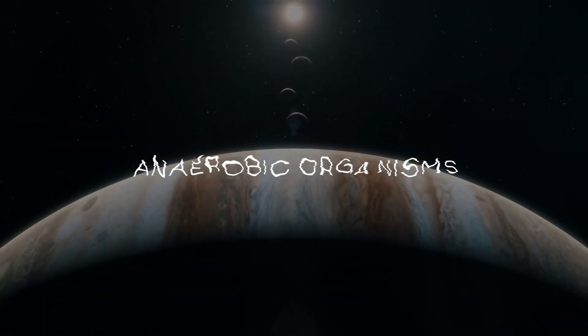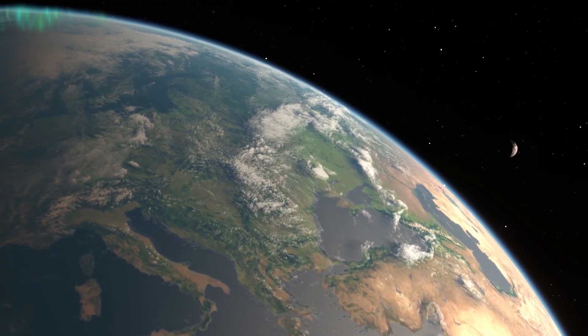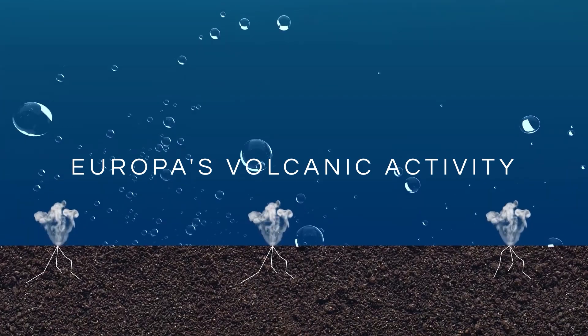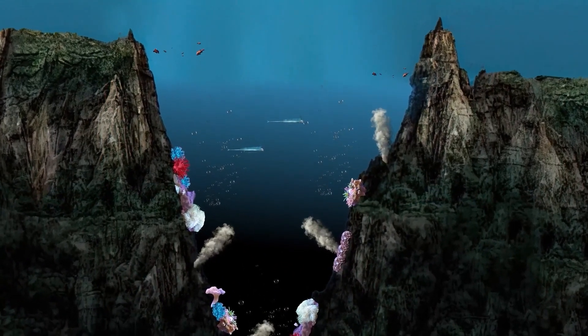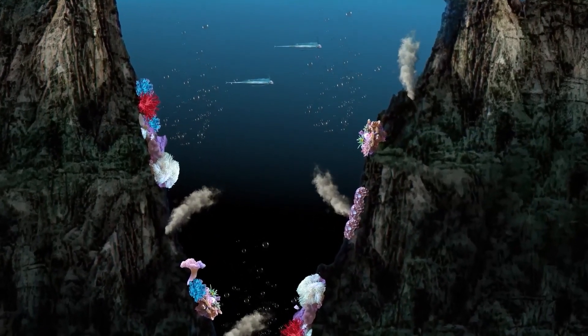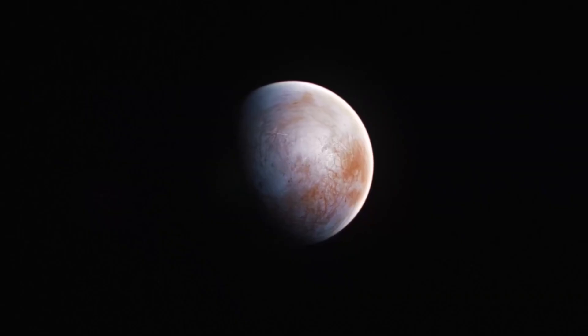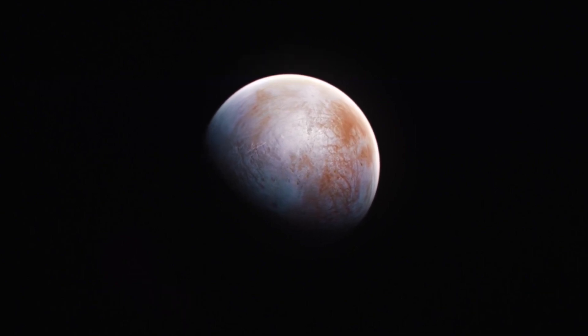Additionally, there might be anaerobic organisms, which do not depend on oxygen, as they existed on Earth in the planet's early history. Further exploration aims to uncover more about Europa's volcanic activity beneath its crust. Similar to the deep ocean on Earth, hydrothermal flows could potentially support a thriving population of diverse life forms near the moon's oceanic vents. With water, essential chemical elements, a potential energy source, and volcanic activity, Europa possesses the necessary ingredients for life to emerge.